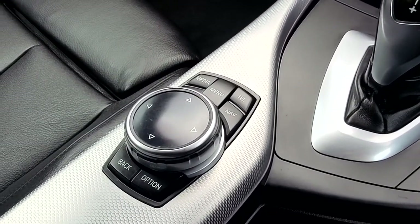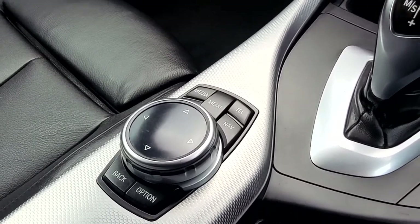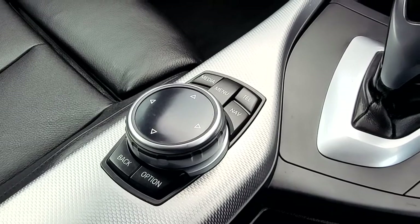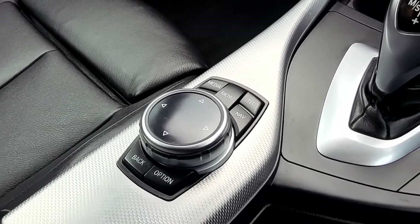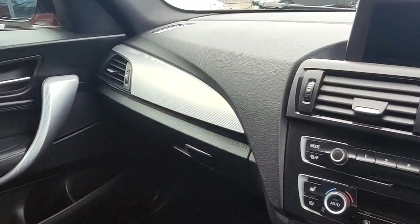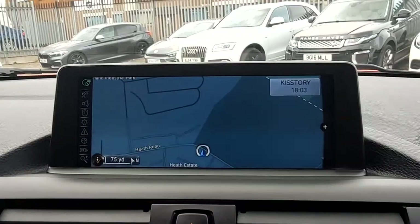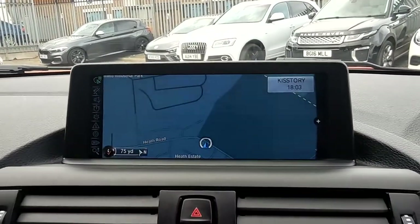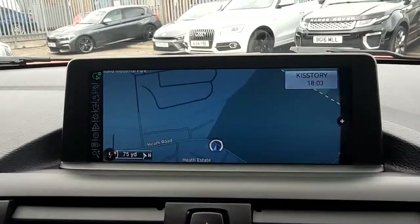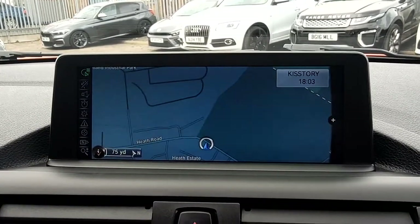If that's a point you like, you also have the really daring traction control off option. Moving down here you've got the iDrive — simply put, it's the command system for the heart of the car. You can control everything from Bluetooth to your media system to the way your car is set up in driver profiles. Most importantly you can access your prior service history. The aluminium carbon weave effect is echoed throughout, which goes nicely against the black decoration.